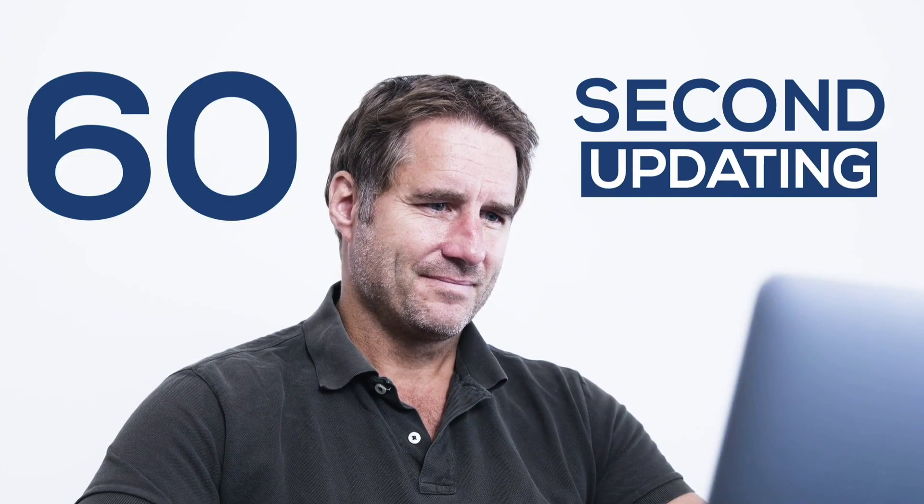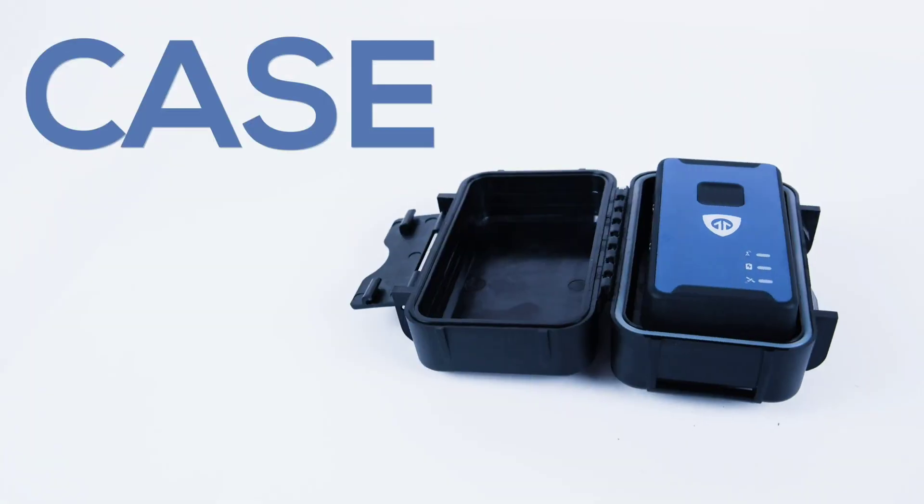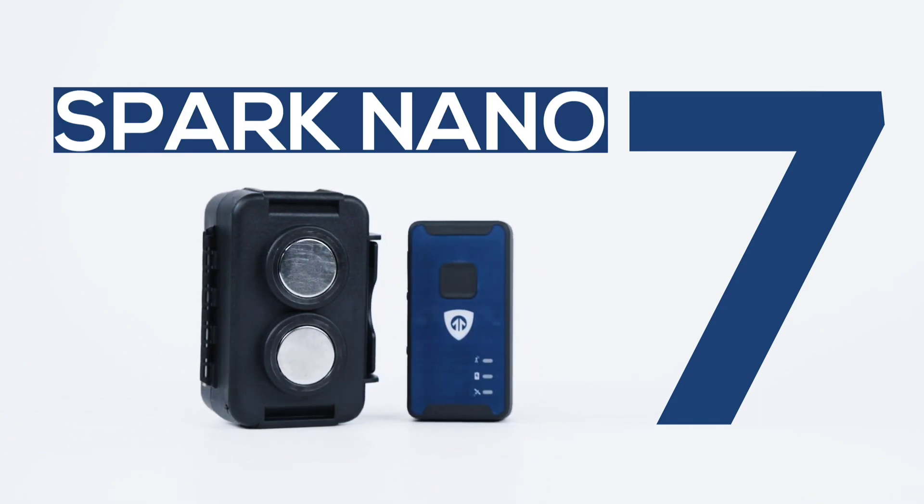With LTE GPS tracking capabilities, you can stay informed about your vehicle's speed, direction, and location in real-time, receiving instant alerts and updates through the Brickhouse Security app.